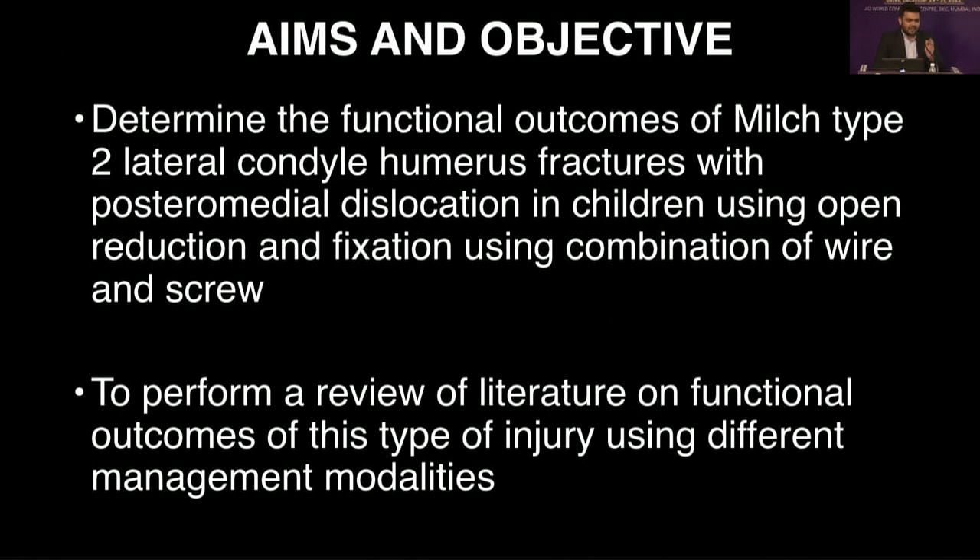These are the aims and objectives of our study. We also performed a review of literature on the subject and the functional outcomes using different management modalities for this type of injury.